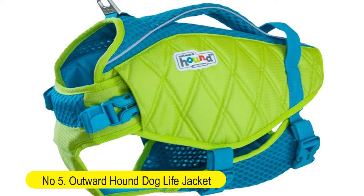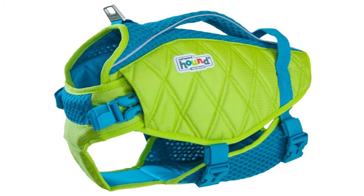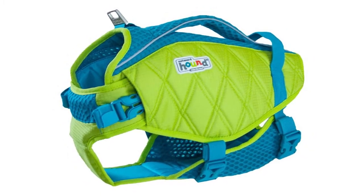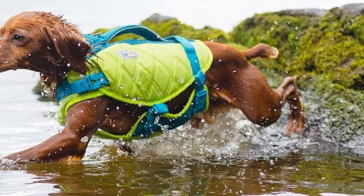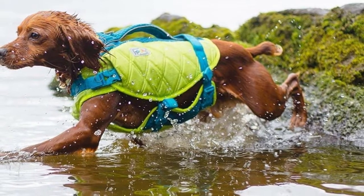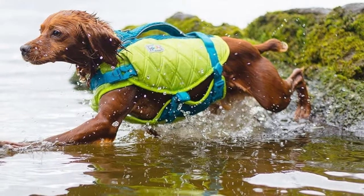Outward Hound Dog Life Jacket sizing is based on girth, while the Stanley Dog Life Jacket comes with adjustable straps to ensure a proper fit for your pup. Always make sure to measure your pup's girth. Splash with safety and style — the Stanley Sport Performance Life Jacket is constructed from extra rugged ripstop nylon and quilted polyester that can withstand numerous trips to the beach or pool.